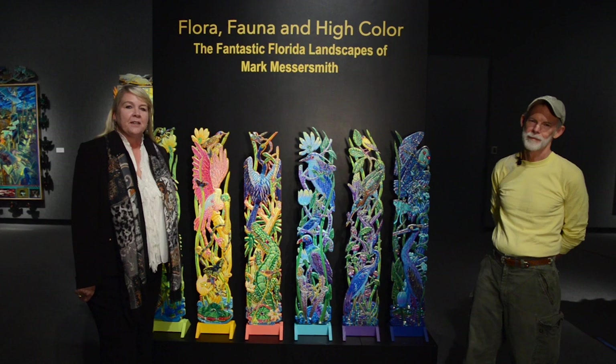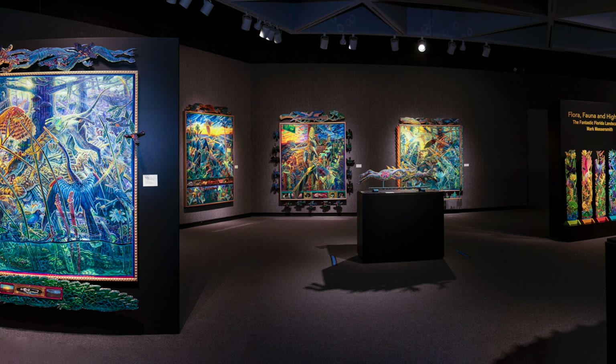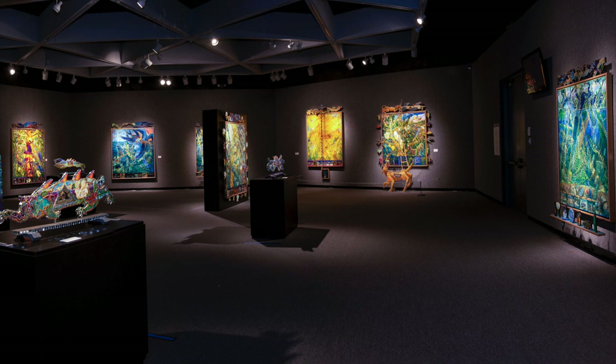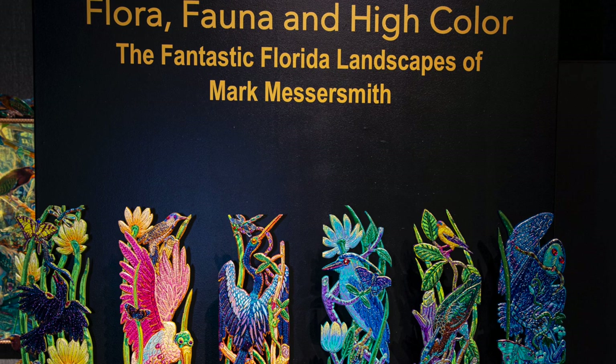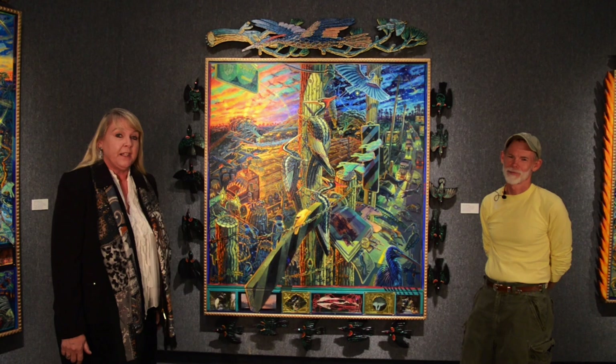Greetings. I'm Ruth Grimm, Chief Curator and Gary R. Libby, Curator of Art here at the Museum of Arts and Sciences in Daytona Beach. I'm here with Mark Messersmith, who is a fine Florida artist who has been painting Florida's interior spaces in the backwoods in a way you have never seen them before. He's been doing this for many years, and we're delighted to have your work here in our gallery. The title of the show is Flora, Fauna, and High Color: the Fantastic Florida Landscapes of Mark Messersmith, on view in our Ford Gallery here at Moaz.